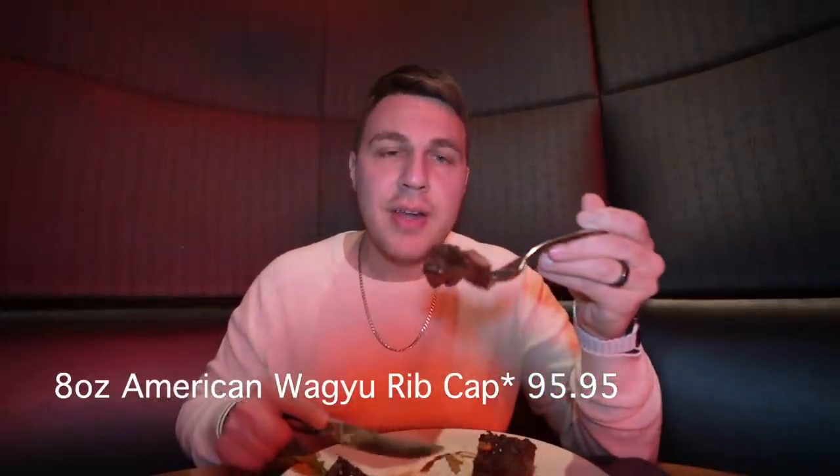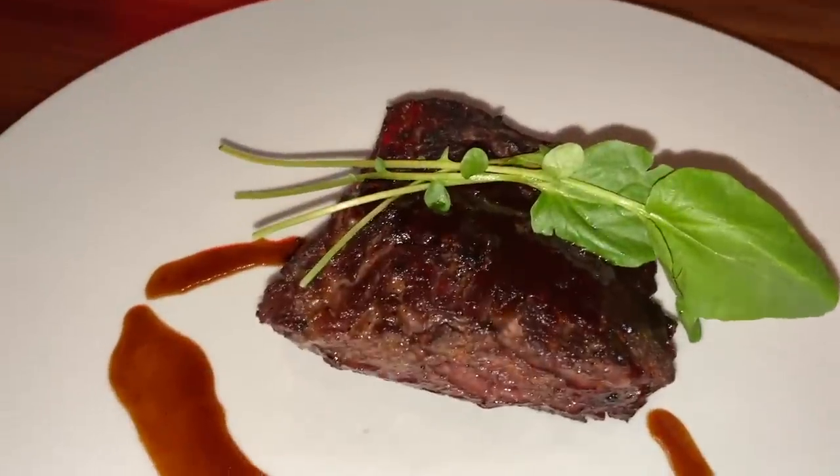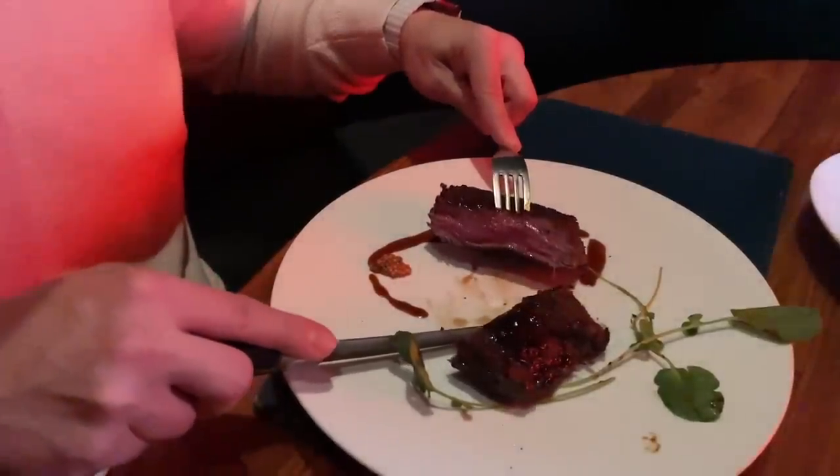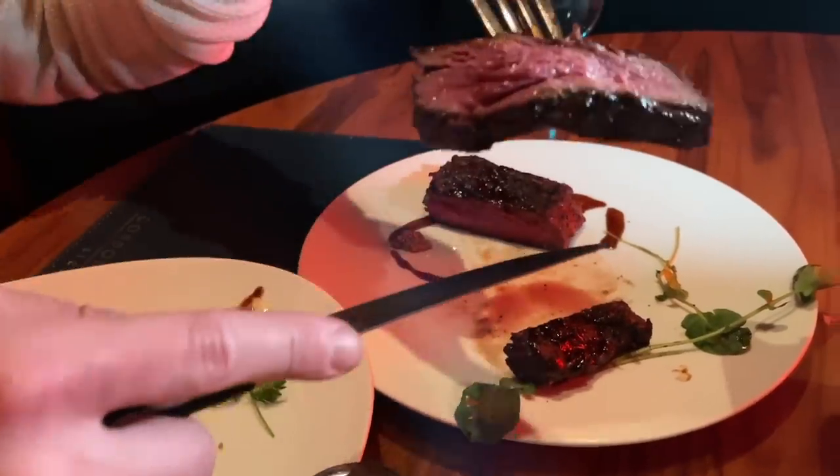First up, the rib cap — cut very nice. It's looking like it's a perfect medium. It's very tasty. That's a really good rib cap. The char on top is a perfect amount — a little bit of a crunch texture. Inside is so soft and juicy. This is a good quality rib cap for sure. Out of all the rib caps I've had, this one has the most char, which adds a little crunch to the texture. Very good cut, nice and thick. I approve of the rib cap.